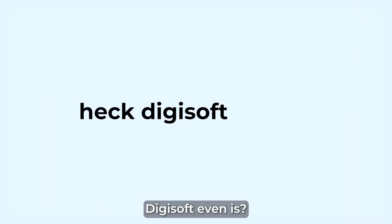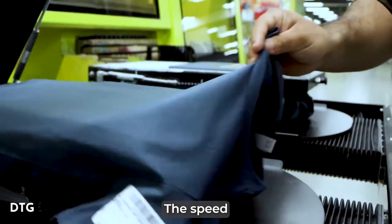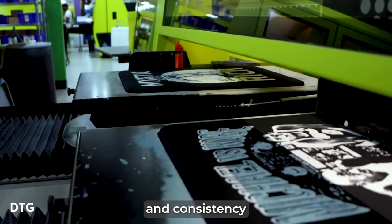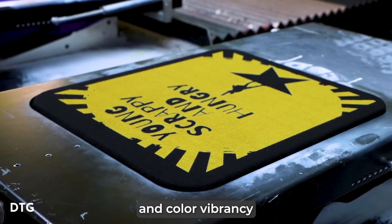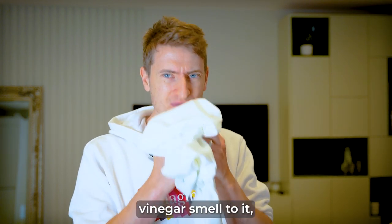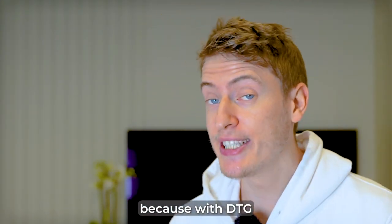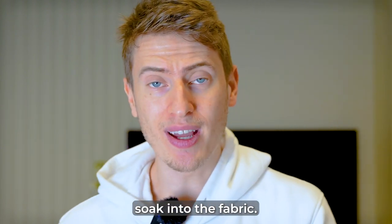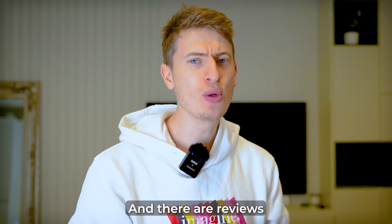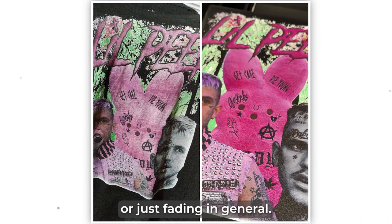Let me tell you what Digisoft even is. With DTG — direct to garment — the speed and scalability is excellent, much better than DTF. However, the quality, consistency, and color vibrancy really suffer. Usually garments are preheated, so they come with that horrible vinegar smell, which you don't get with Digisoft. Most importantly, because with DTG the ink has to soak into the fabric, it doesn't have such a long life and it can fade very quickly. There are reviews all over the internet about people's print-on-demand t-shirts fading after a few washes.